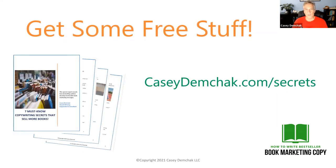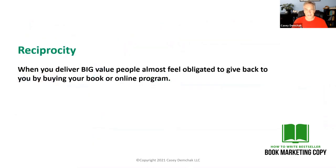Let's take a quick break here. I'm going to tell you about how you can get some more free stuff from me. In addition to getting my videos every week, you can head on over to caseydamchack.com/secrets to get my free ebook, 'Seven Must-Know Copywriting Secrets That Sell More Books.' I also have a link to this page in the YouTube description down below, so feel free to pop on down there, click the link, go over to my website, and download my free ebook. There's a lot of good stuff in there. So don't hesitate to get your copy. Now back to the action.